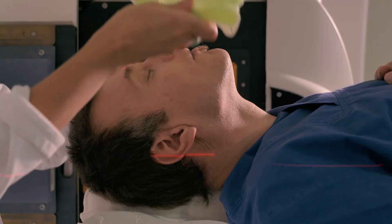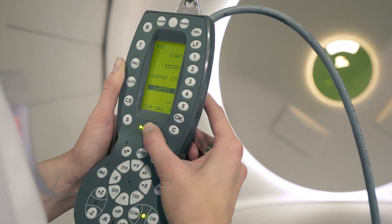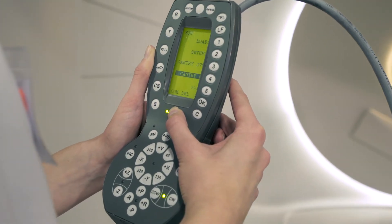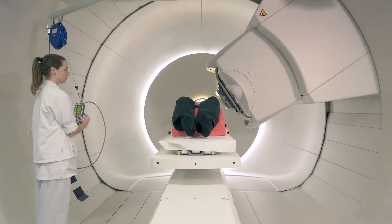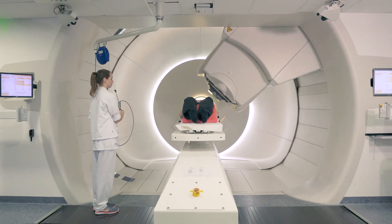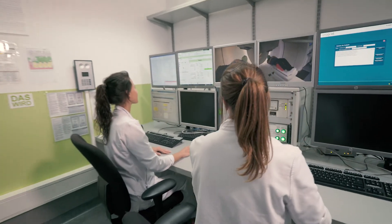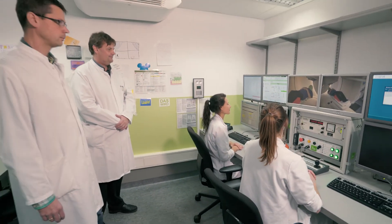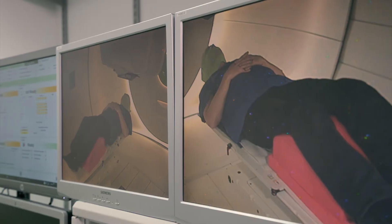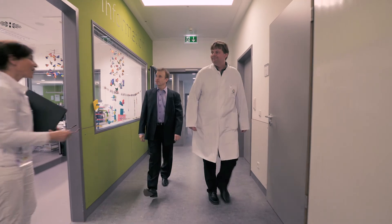Depending on your condition, the entire proton beam therapy is spread over several weeks and sessions. This ensures that the entire treatment is better tolerated. A single session, including the adjustment of the positioning aids, lasts half an hour on average. The irradiation itself only takes a few minutes, and during this time the WPE team stay in contact with you via a video and voice connection.